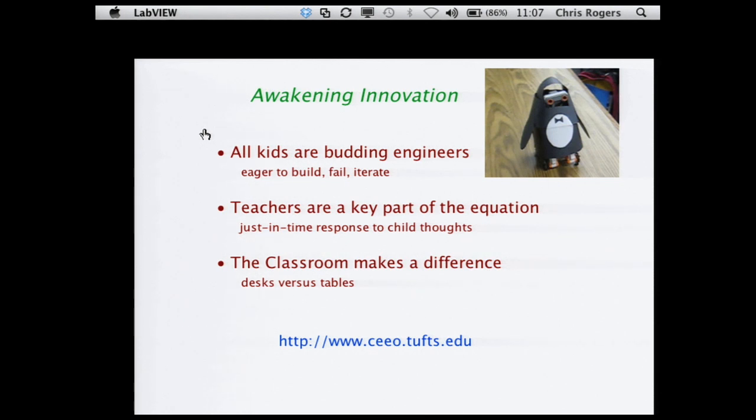The third is how we build the classroom makes a huge difference. This classroom here is very much a passive one where you're sitting listening to me talk. Wouldn't it be cool if instead we had tables throughout with Lego bricks, a laser cutter in the corner, a 3D printer, and you could actually do some of the stuff I'm talking about?